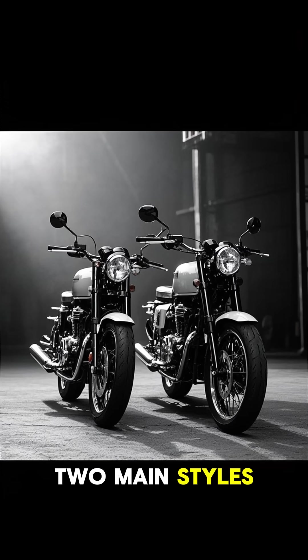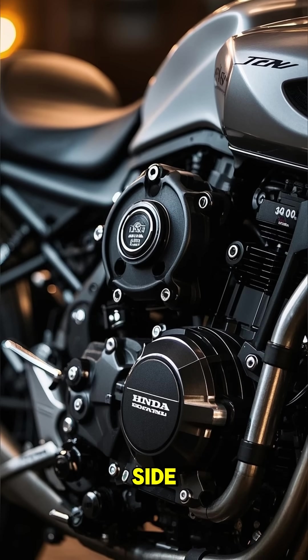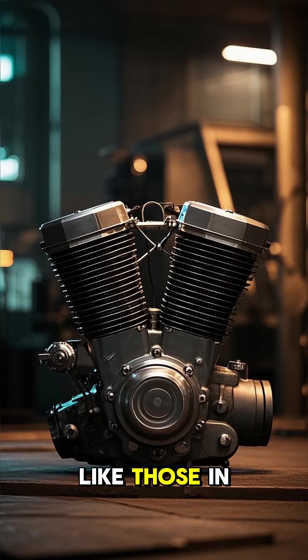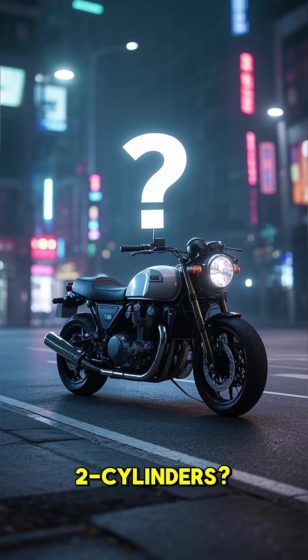They come in two main styles: parallel twins and V-twins. Parallel twins have both cylinders lined up side by side, like in a Honda CB500. V-twins, like those in a Ducati Panigale V2 or a Harley, have the cylinders arranged in a V.